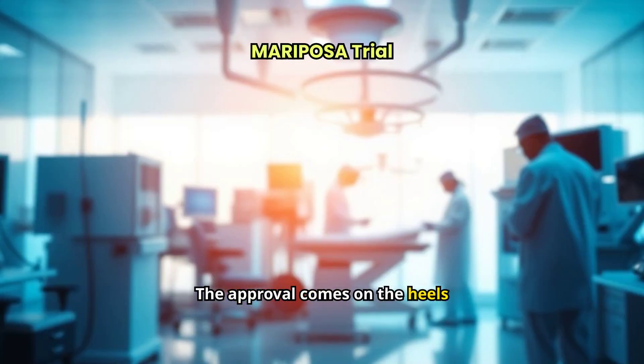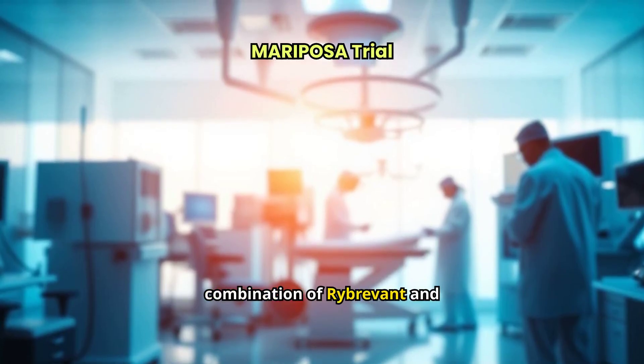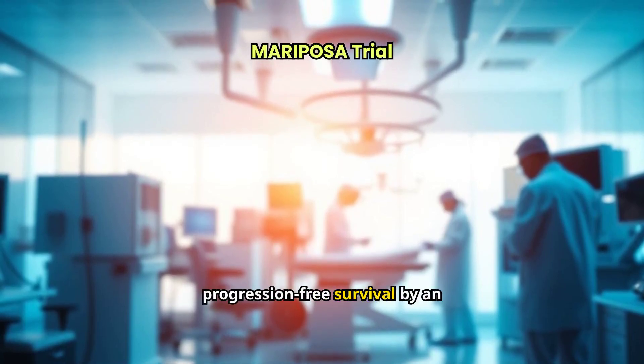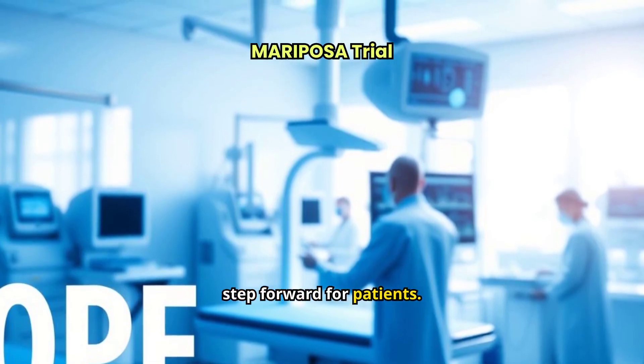The approval comes on the heels of the Phase III Mariposa trial, which showed that the combination of Rybrevant and Lazcluze not only reduced the risk of disease progression or death by 30%, but also extended progression-free survival by an additional 7 months compared to Tagrisso. This is a huge step forward for patients.